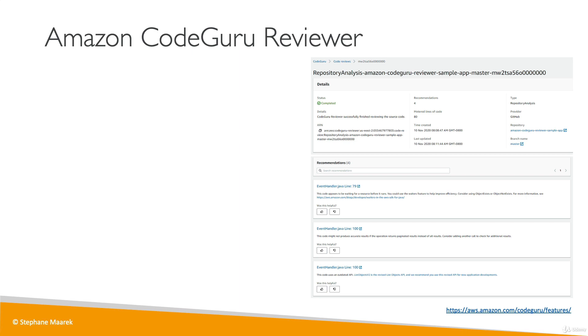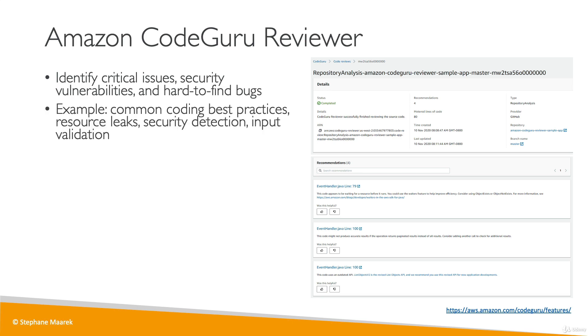CodeGuru Reviewer looks at your commits whenever you push your code and tells you the lines of code that are probably wrong. You can identify critical issues, security vulnerabilities, and hard-to-find bugs. For example, you can implement coding best practices, find resource leaks, perform security detections in case you're creating a security hole, or do input validation.